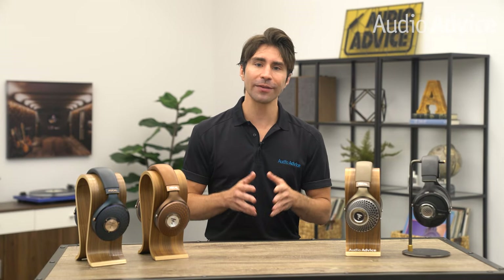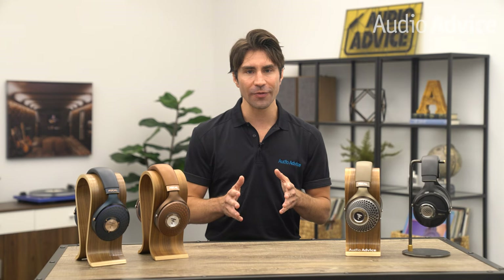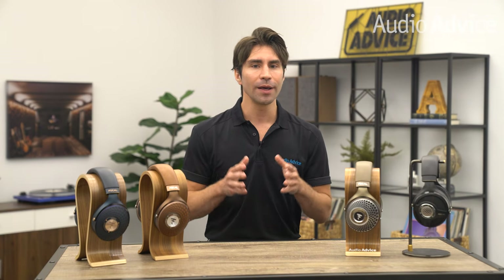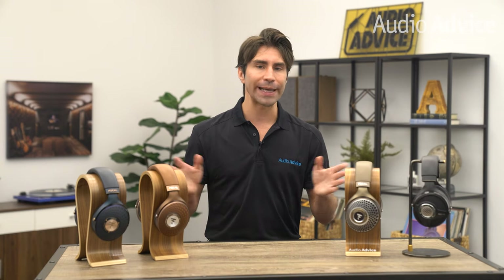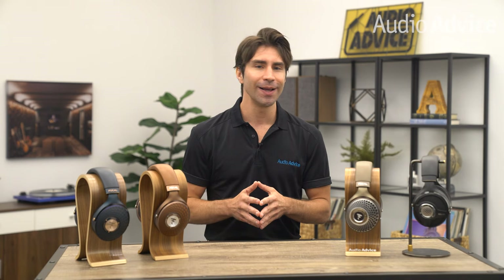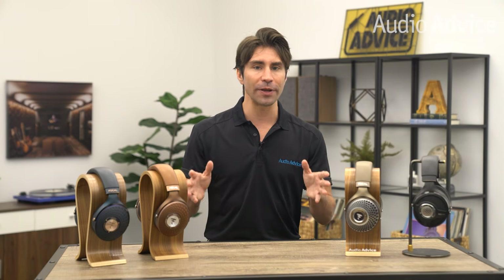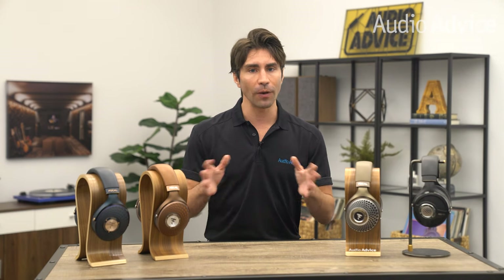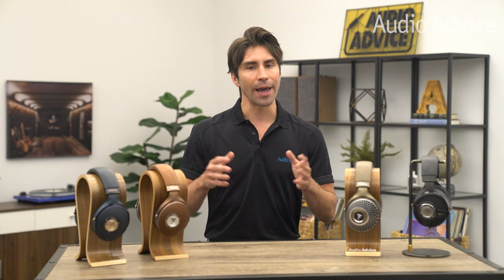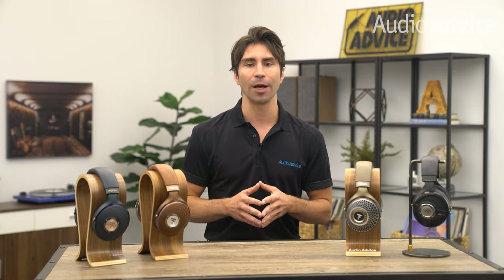Each of these headphones has its own price point and defining qualities to fit your style of listening and your lifestyle. Focal's entire lineup is the result of 40 years of innovation and craftsmanship, and any of their headphones will be an impressive addition to your setup. We have detailed individual reviews on each model in the description. If you have any questions about how a pair of Focal headphones will fit into your system, give us a call, chat with us on audiovice.com, or stop into one of our award-winning showrooms.